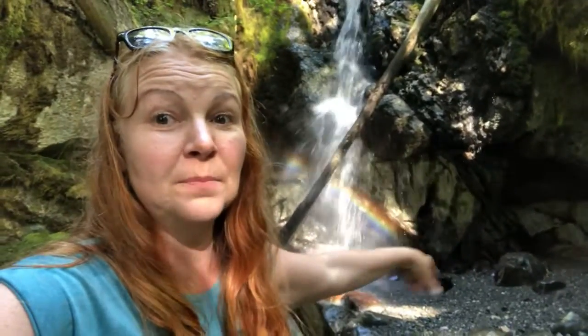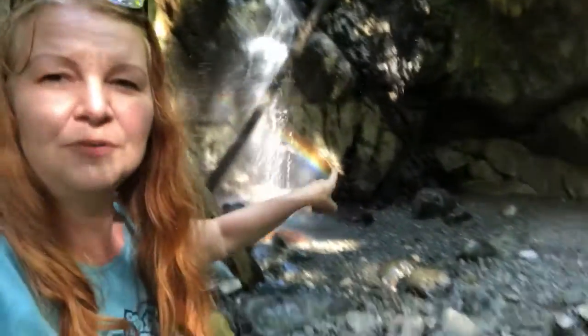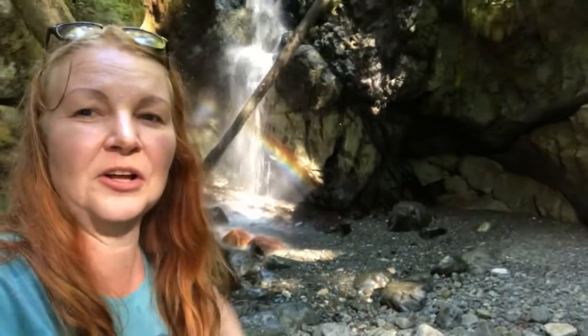This is Karst Creek in Strathcona Park — a waterfall with a beautiful rainbow you can see right there. You can actually walk behind it, which we did. There's a wind that comes off the waterfall at this angle.